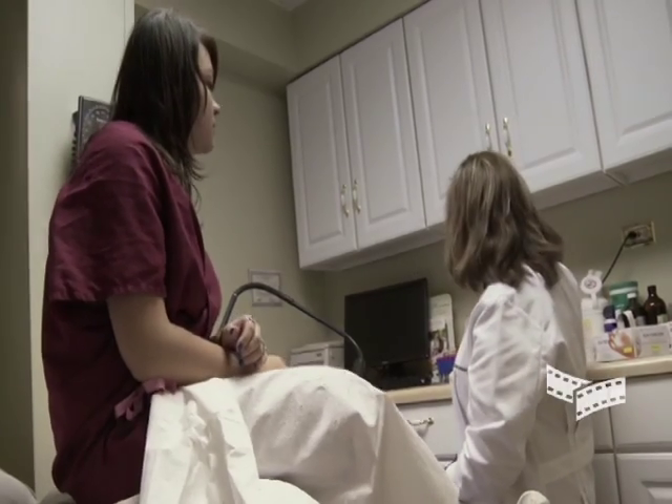But sometimes it doesn't give you any symptoms, it doesn't give you any clue — it's not a very helpful thing. Therefore, the only way to find out if you have human papillomavirus infection is to go and be checked by a doctor.